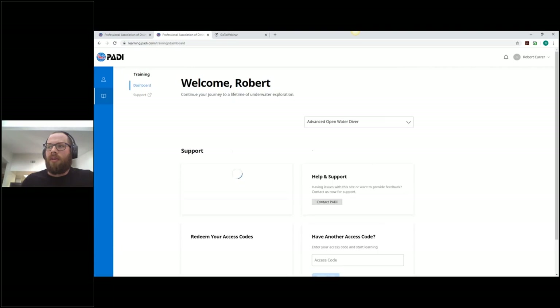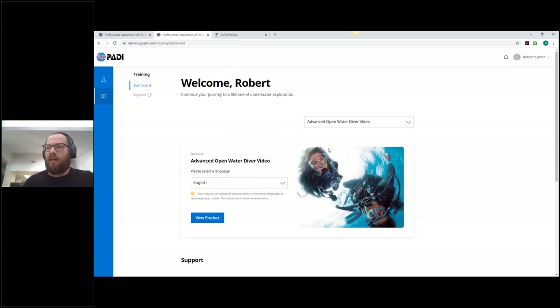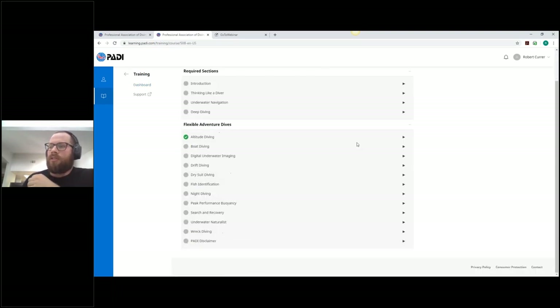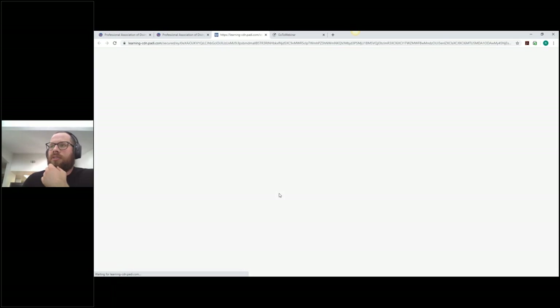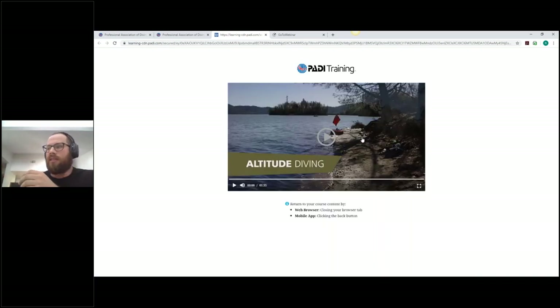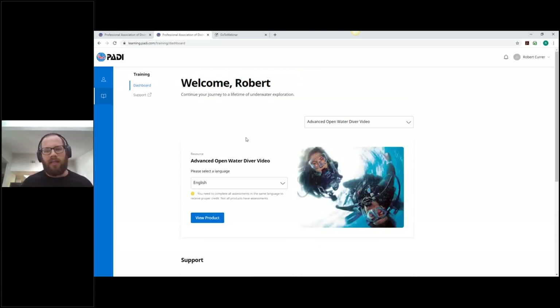Now let's pop over quickly to the Advanced Open Water Diver video. This isn't released just yet but will be here soon, so this is a sneak peek — you may see a few small alterations before it comes out. It's broken up into the same sections as the e-learning. When you click a particular section, such as Altitude Diver, it takes you to a viewer page where you watch the video and then close the tab — nice and simple, easy to navigate, and a great option for those who historically taught with DVD and manual.